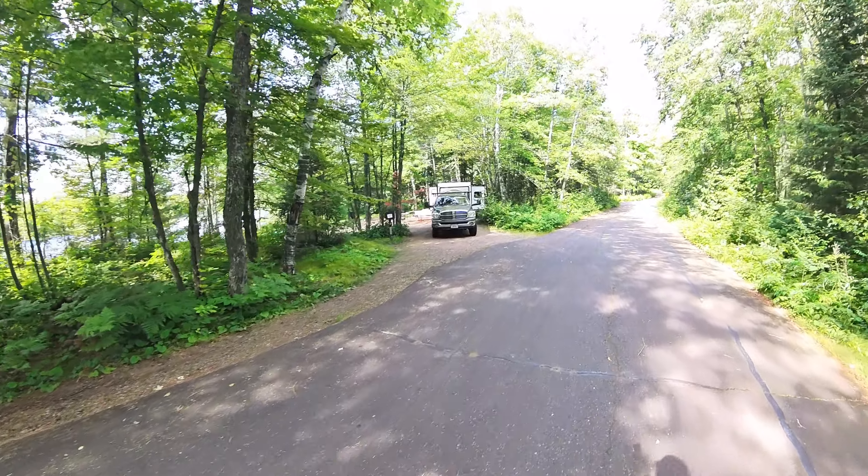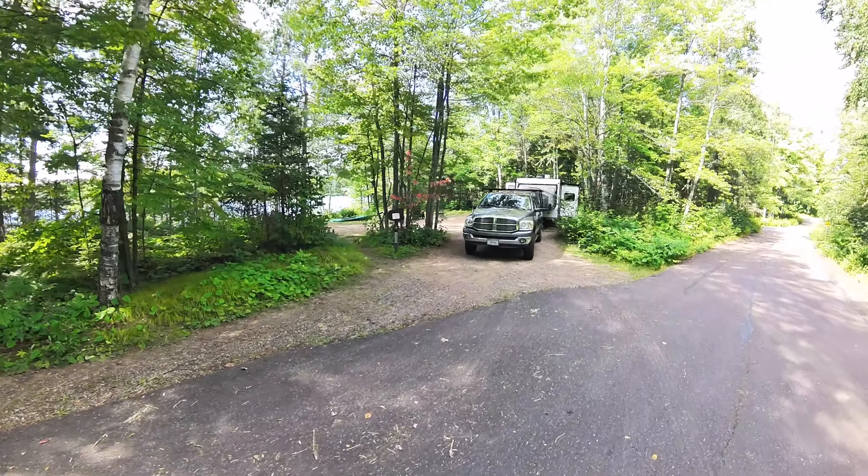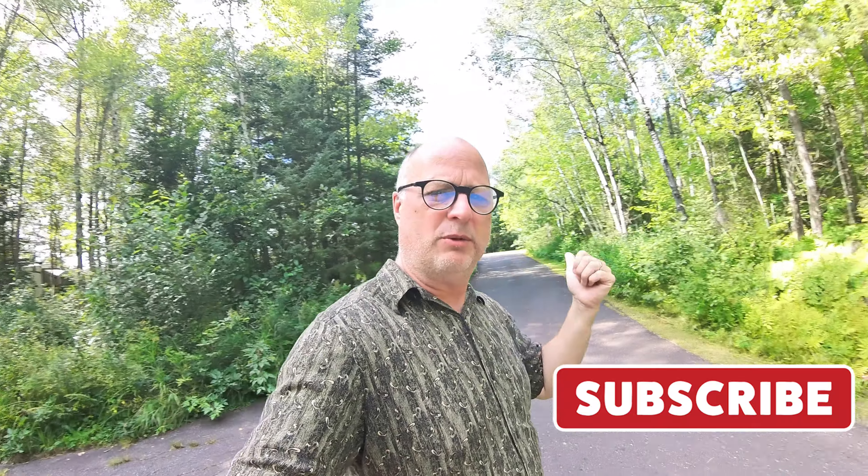After a bit of a gap we get to site 19 — parked straight back with lots of room off to the side to hang out and enjoy the day. Just past that site is the road down to the boat ramp. There's an end of the loop over there that we'll get to after we check out the boat ramp.